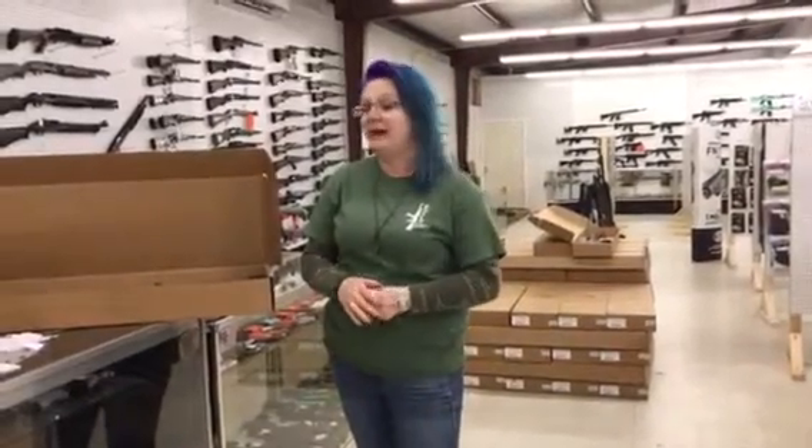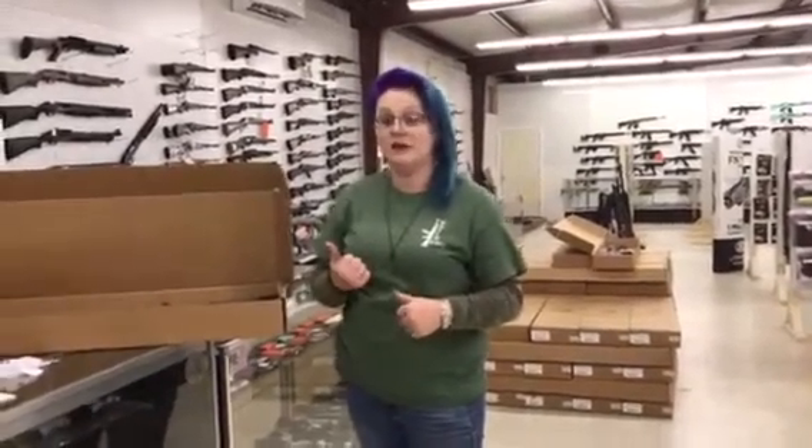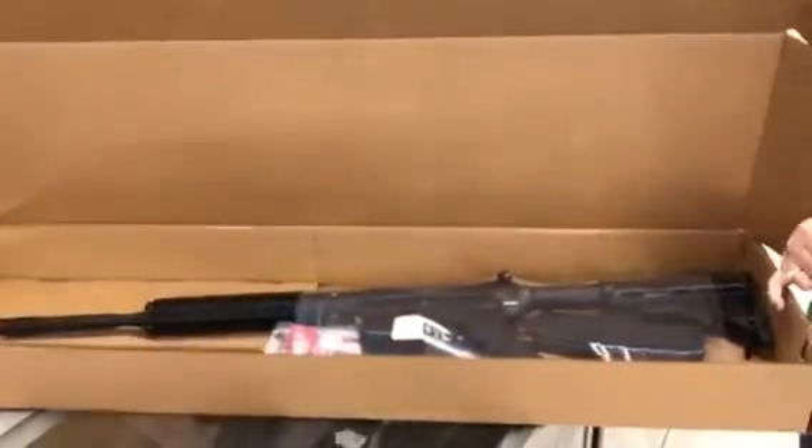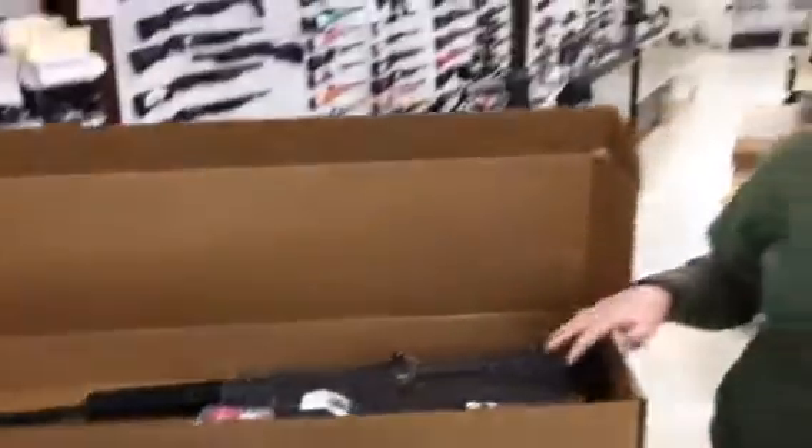Hey you guys, it's Crystal from Exile Armory. I've got a lot of stuff in that I want to show you guys real quick. First, we did get the ATIs with the 10 inch rails back in stock. These are going to be $370 plus tax. They are the 5.56.